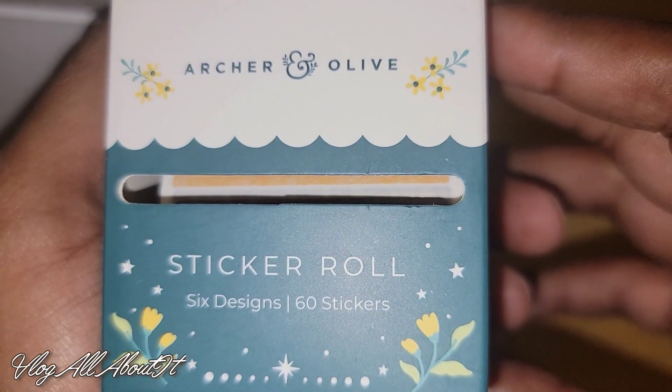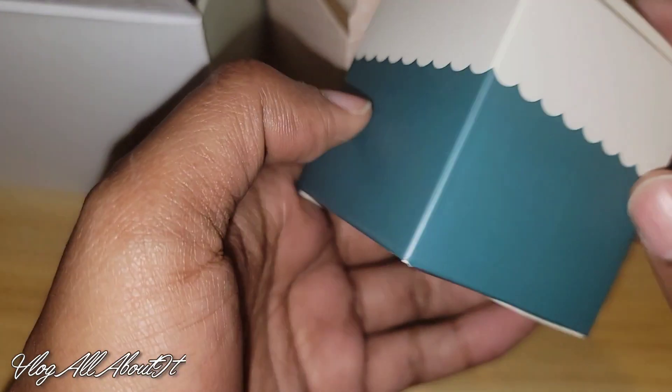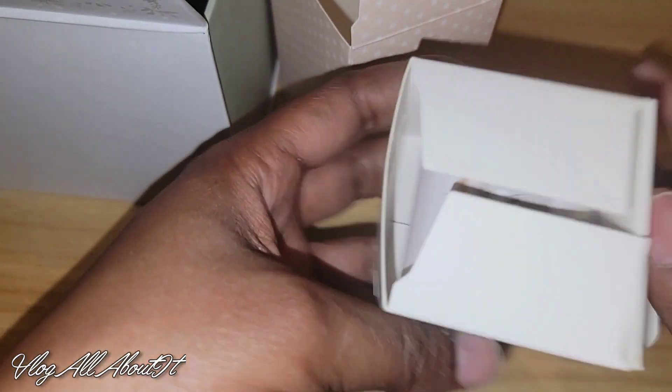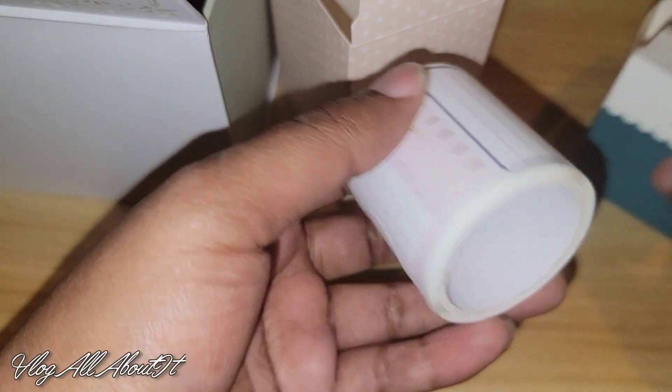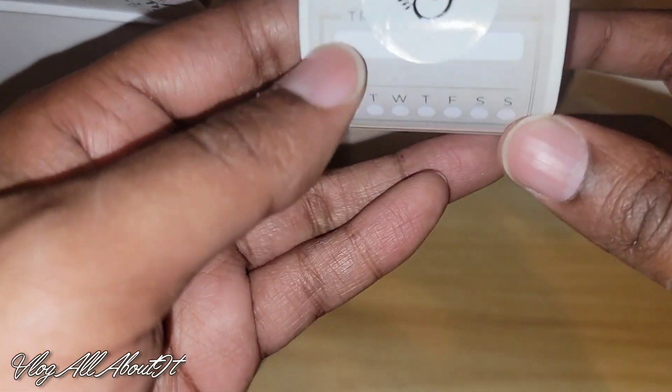It's a sticker roll — six designs, 60 stickers! I love their rolls, I really do. I've always liked their sticker rolls; I think they're super cool. Let's see what's on the roll.